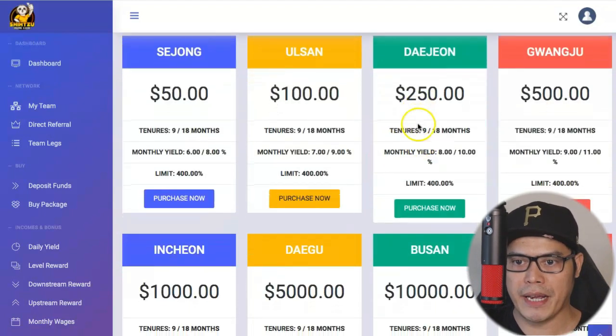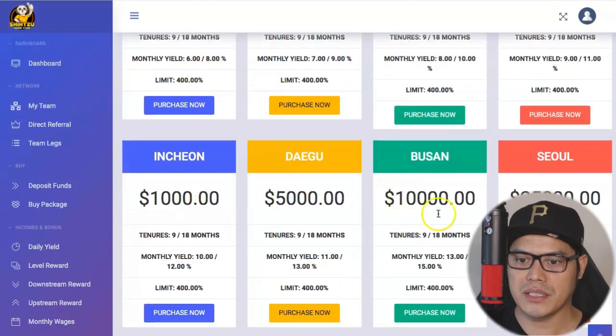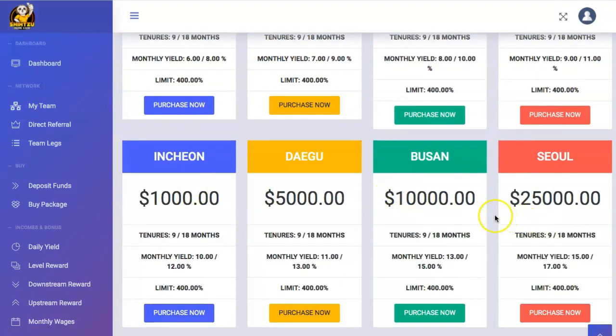They have packages at $250, $500, $1,000, $5,000, $10,000, and the highest is the $25,000 package. For the $25,000 package, choosing 9 months gives you a 15% monthly yield, and choosing 18 months gives you a 17% monthly yield.